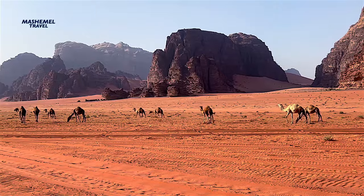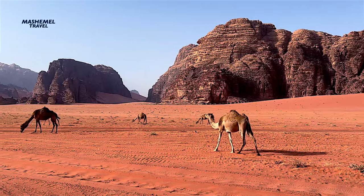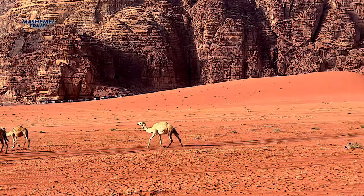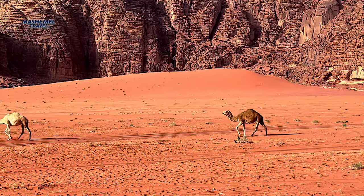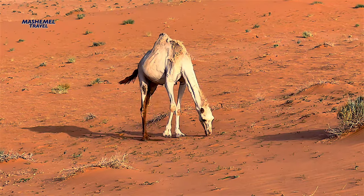You will also see plenty of geckos and lizards. Snakes, spiders, and scorpions are also part of the ecosystem, but are not very commonly seen. Camels are also found in Wadi Rum, many of which are kept by the Bedouin people.